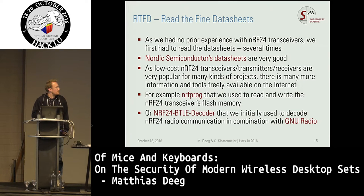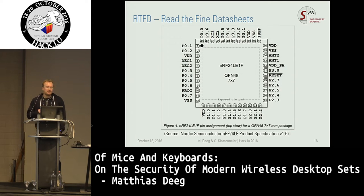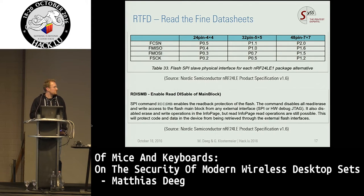On this slide I've compiled some information about documentation. It's very important if you haven't done such a project before to read all the material to know what you're looking at. It is also helpful to research available tools because it saves a lot of time. On the next slides there are excerpts from the datasheet — this was the NRF24 device in different versions in the keyboard and the USB dongle. The interesting pins for us were SPI, via which we were able to dump the firmware and also reprogram some of the devices.